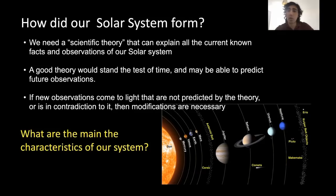But for the purposes of this talk, we will focus on the current aspects of the theory that explain how our own solar system formed. So what are the main characteristics of our own solar system that we would need our scientific theory to explain?